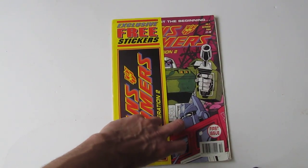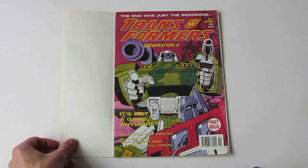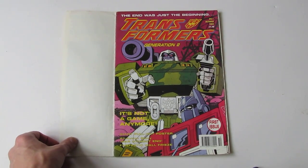This is issue one — it's got a free sticker on the front. I pull the side here to see the cover with Generation 2, Megatron and Optimus Prime.